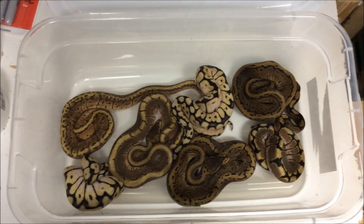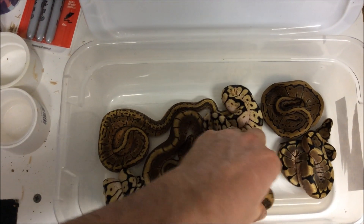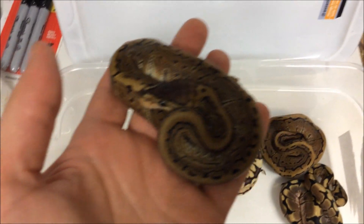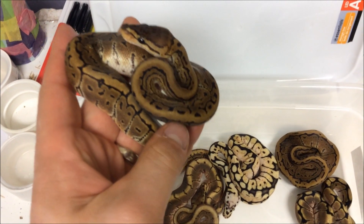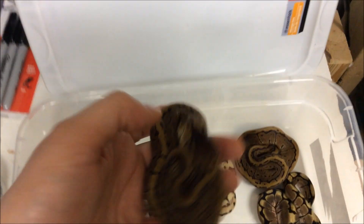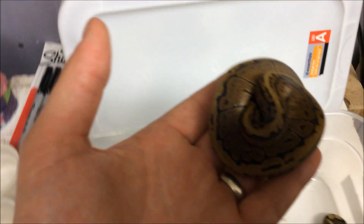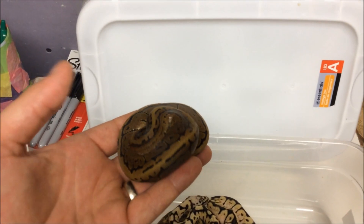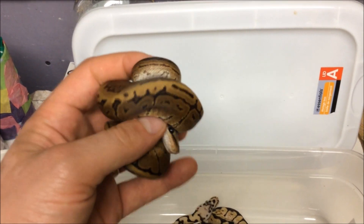All right, so here they are all shed out — better look at them. Here is the one pinstripe. One of these pinstripes is a male, one's a female. There's one, there's the other one.